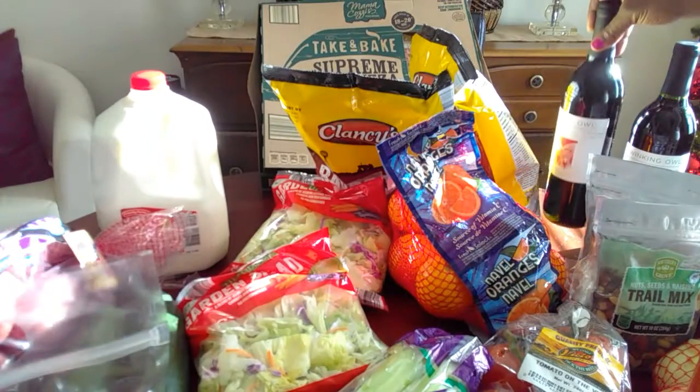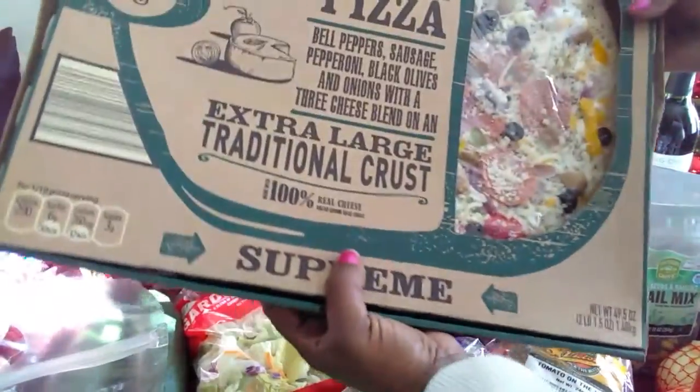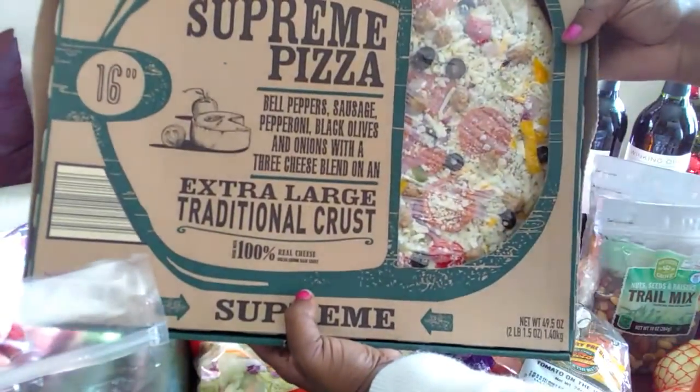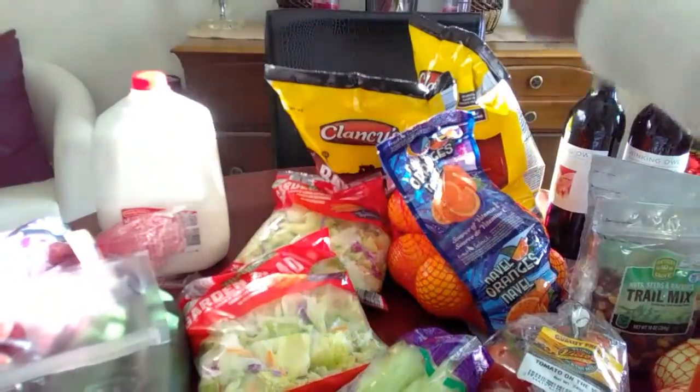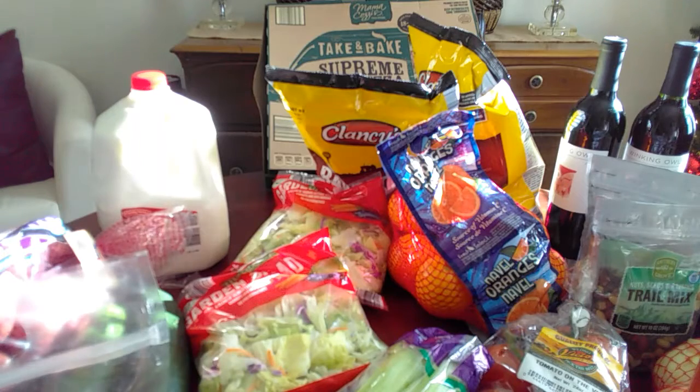We're gonna have this pizza for dinner tonight, which is a huge pizza - it's a 16-inch pizza for five dollars and ninety-nine cents, which I think is just awesome. It has bell peppers, sausage, pepperoni, black olives, onions, and three cheeses. We're eating that today because we have a Christmas play we have to go to that my son is going to be in tonight. I just wanted to stop in and show you guys what I got from Aldi's today.